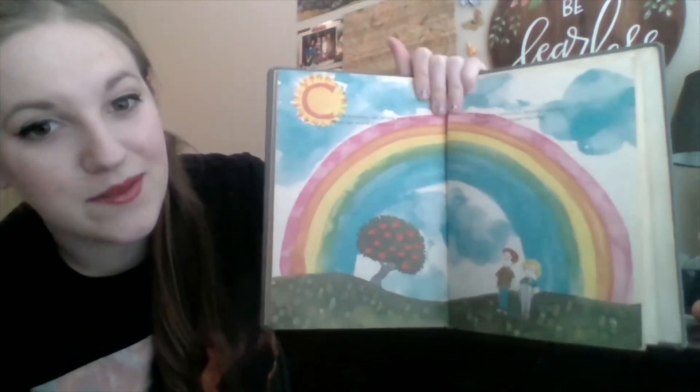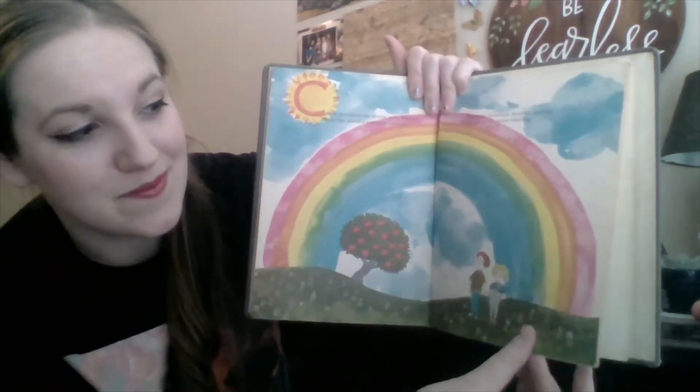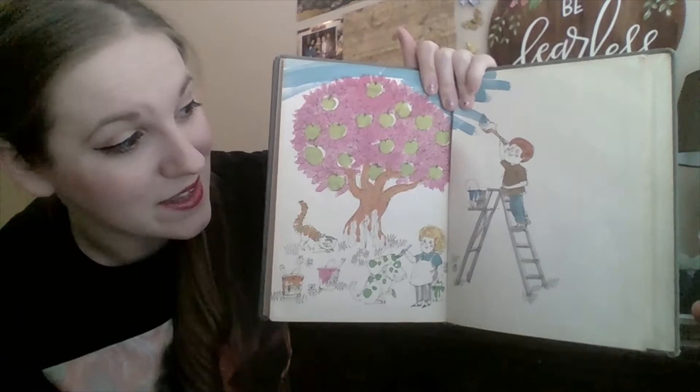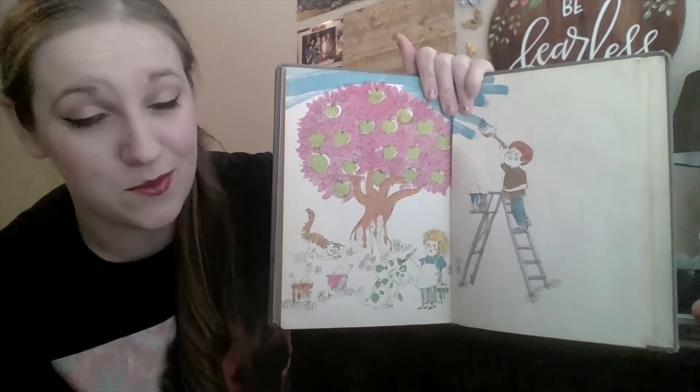Summer, autumn, winter, spring. The colors all come visiting. Look how beautifully they painted the tree. I wish I could paint my surroundings like that. That would be pretty neat.